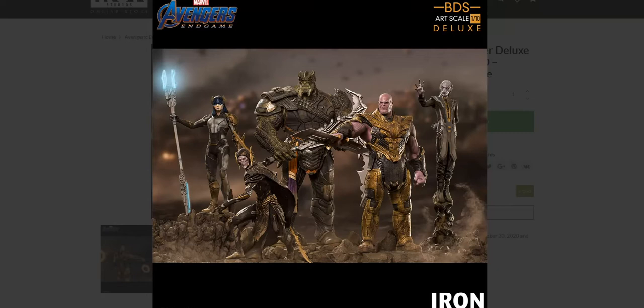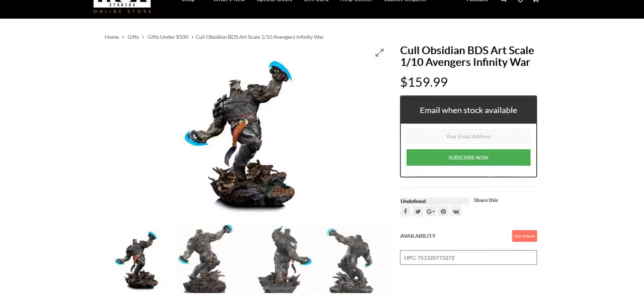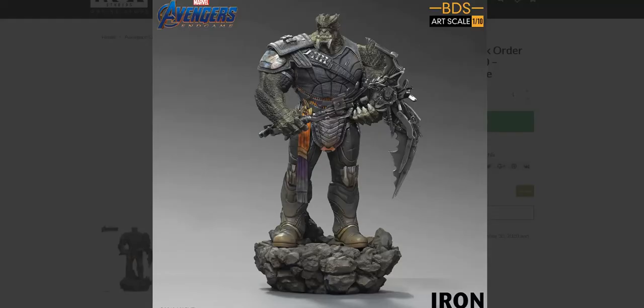Let's start with Cull Obsidian, since we've already had a version of him before. The previous version is in more of an action-style pose, using weapons he never actually used in the movie. Most figures and concept art had those weapons, however he never actually used them in the film. This new one is more accurate weapon-wise, very much Cull Obsidian from the Wakanda battle, as you can see by the terrain on his base.